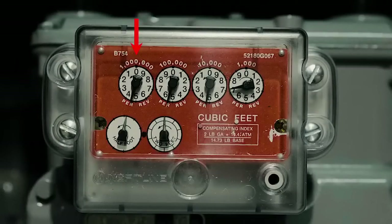Starting with dial number one, write down the last number the hand has passed. Do the same for each dial until you've written them all down.